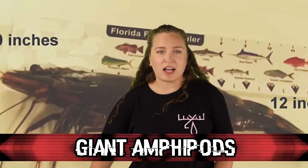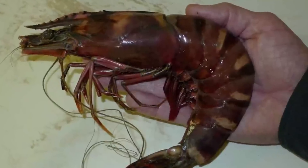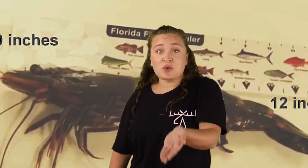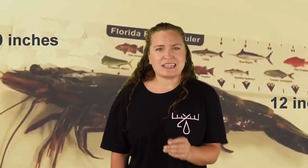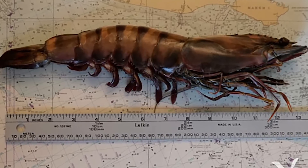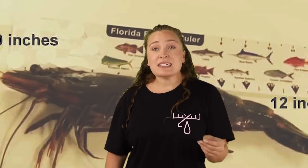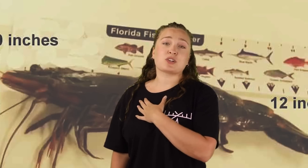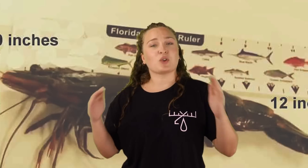At number 1 are giant amphipods. Amphipods are little crustaceans found in most waters on Earth, kind of like shrimp. The Mariana Trench variety are shocking in comparison — they can be found 35,797 feet or 10,911 metres deep in the trench. While most amphipods are 2 to 3 centimetres long, these are a whopping 34 centimetres — just over 13 inches. A scientist described the discovery as a bit like finding a footlong cockroach. Researchers didn't even know amphipods could grow this large before this discovery.